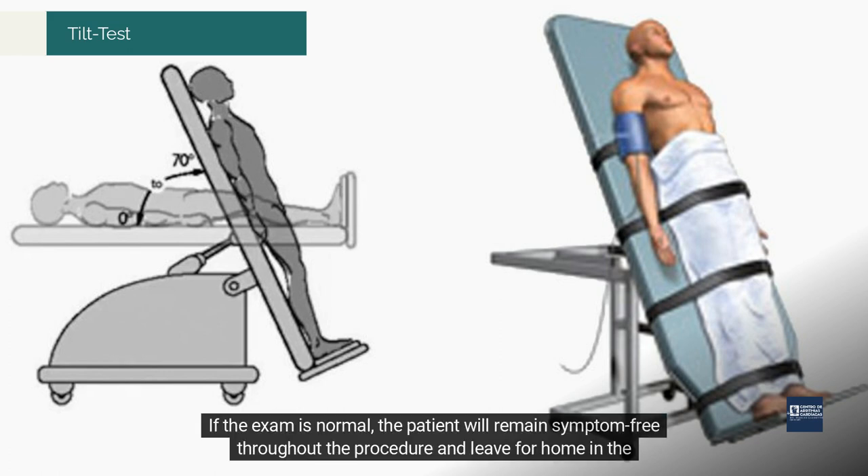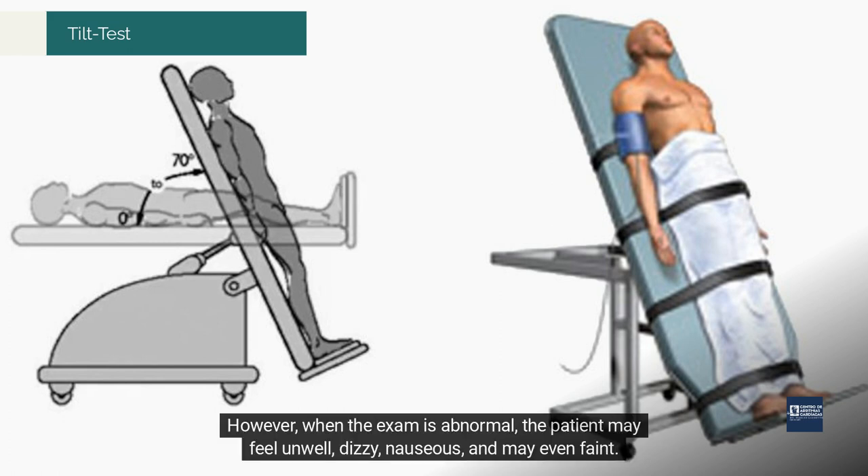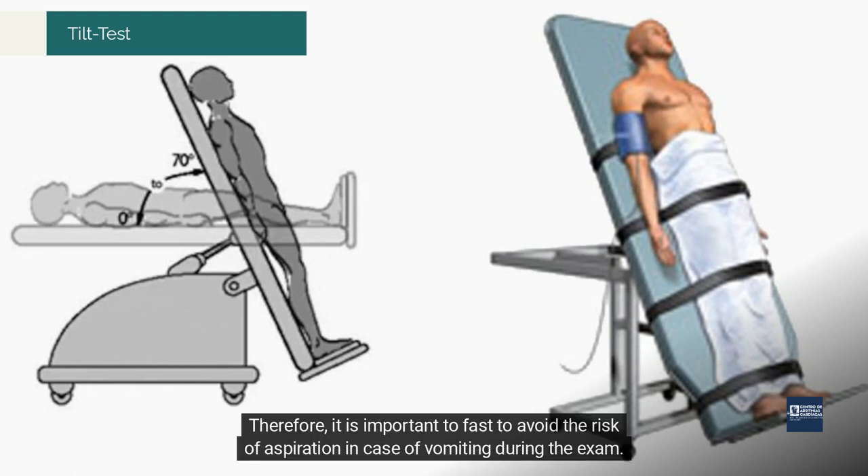If the exam is normal, the patient will remain symptom-free throughout the procedure and leave for home without feeling any discomfort. However, when the exam is abnormal, the patient may feel unwell, dizzy, nauseous, and may even faint. Therefore, it is important to fast to avoid the risk of aspiration in case of vomiting during the exam.